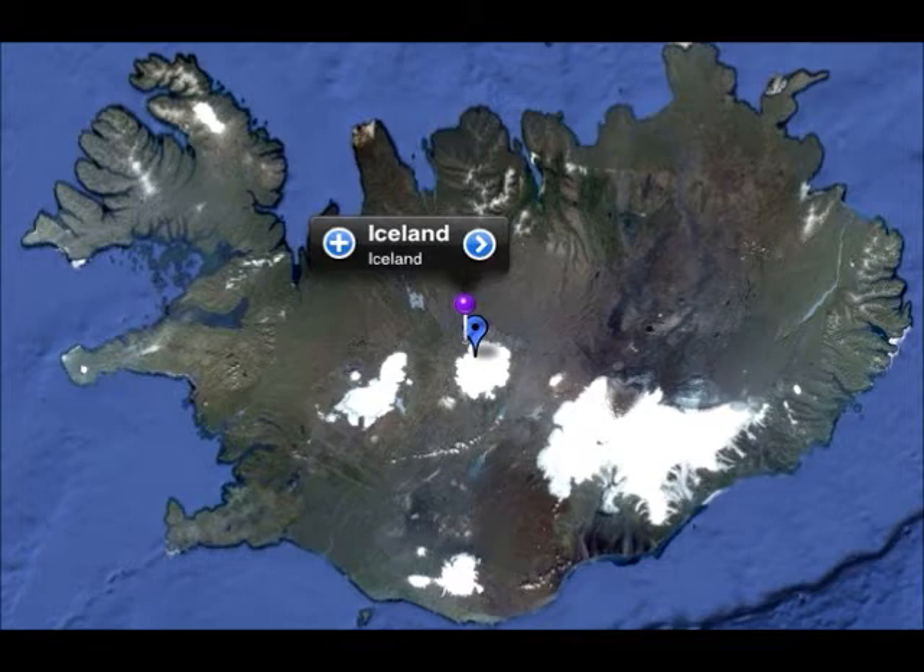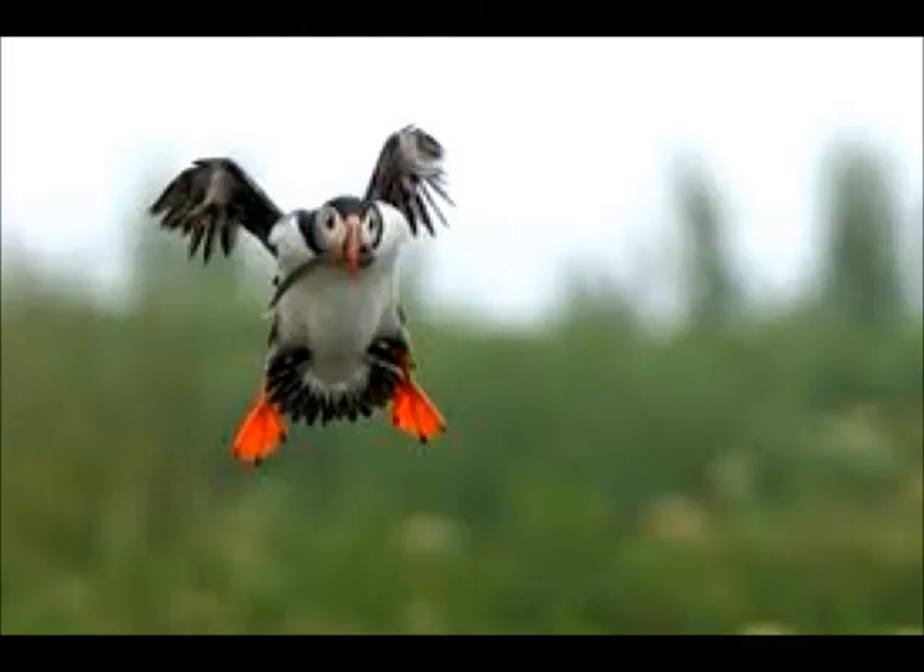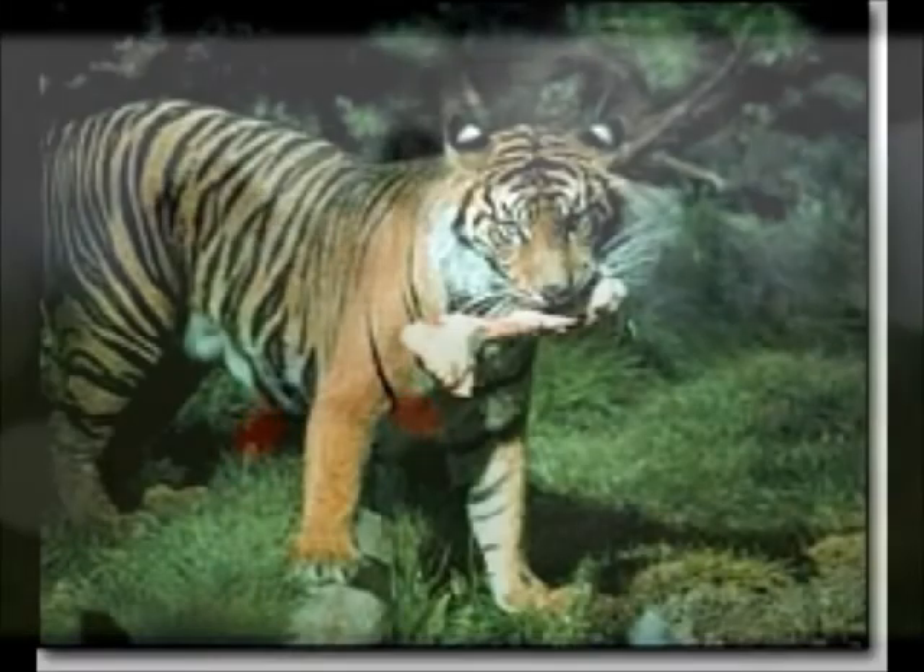The Atlantic Puffin's habitat is in the Atlantic Ocean and Europe. It dives down to depths of 200 feet in 20 to 30 seconds. They can also flap their wings 400 times per minute to catch speeds of 55 miles an hour.